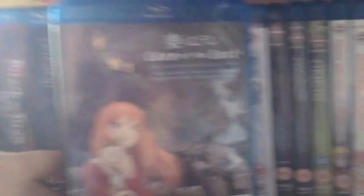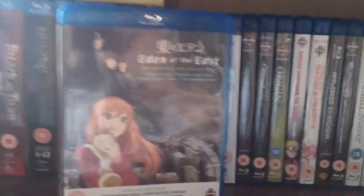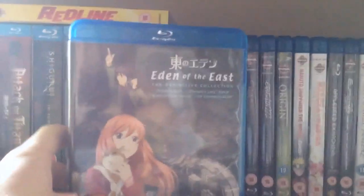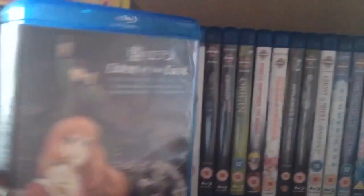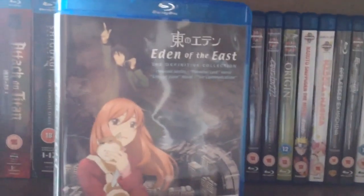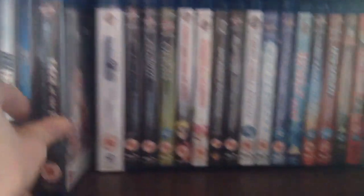Now I have the definitive collection of Eden of the East. I had just the original box set for the TV series, but this has both of the movies and I believe an OVA as well. So I'll be able to watch through the entirety of the story without having to pick up the films individually in Blu-ray cases, because they're quite expensive and it's more cost effective to just buy the complete collection.